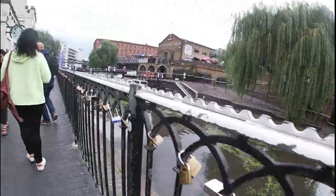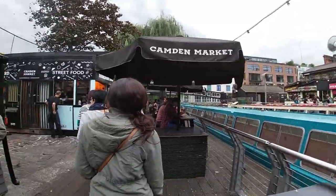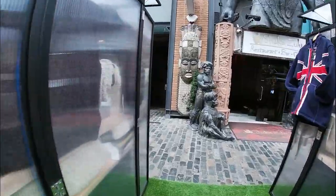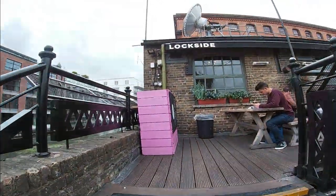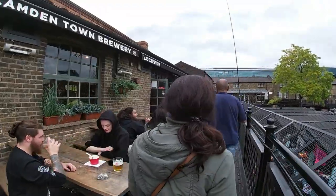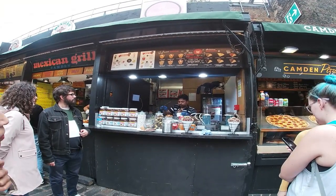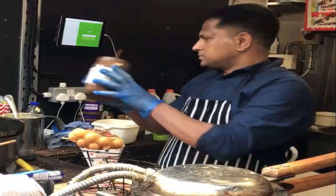Our time in London was coming to an end, but we could not leave without visiting the famous Camden Market. We had visited a couple of markets during our visit, including the popular Borough Market and Covent Garden, but Camden Market was by far our favourite. Situated in Camden Town, this market has only been in existence since 1974, and we enjoyed some wonderful meals and drinks. It also made for an interesting shopping experience.